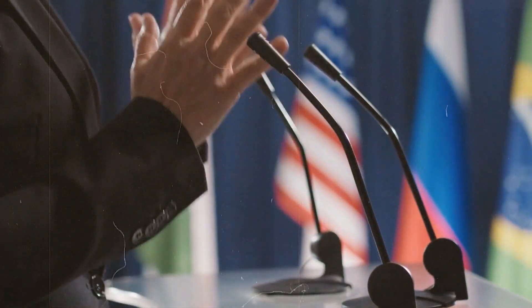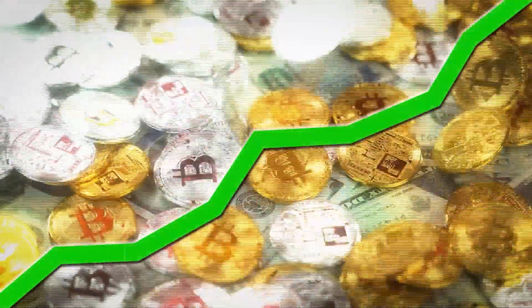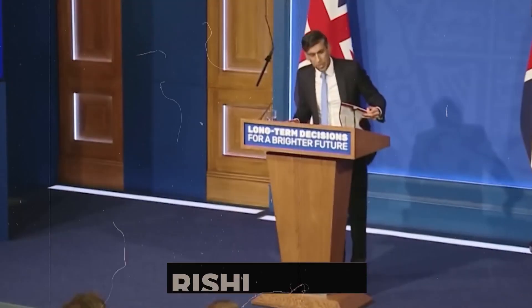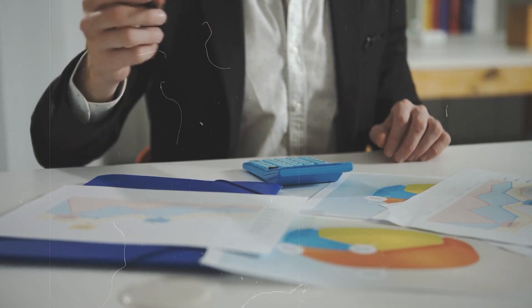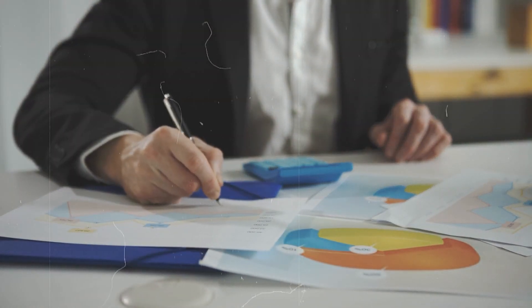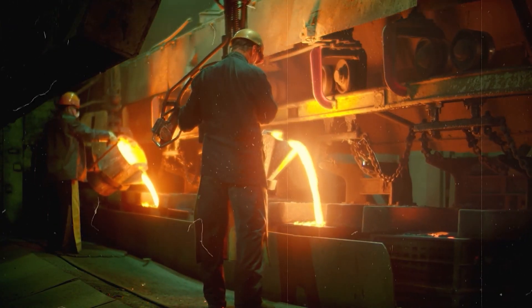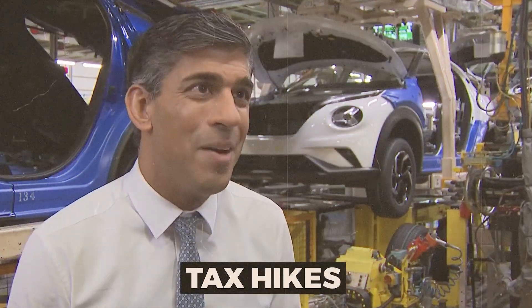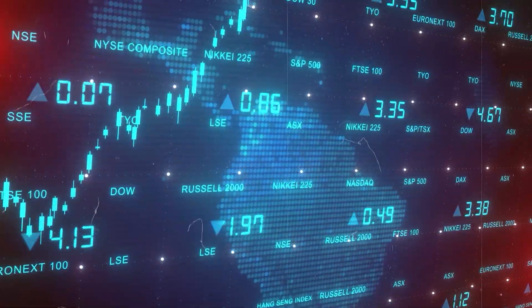Do you think the government's policy response has been up to the task? The big question now is, where do we go from here? Unfortunately, we don't see many promising solutions coming from the current government that could significantly turn the situation around. PM Rishi Sunak has so far failed to articulate a clear economic strategy that properly balances stimulating growth versus fiscal restraint. There seems to be no grand vision to boost productivity and competitiveness. Their policies remain overly focused on tax hikes and spending cuts — the same old austerity playbook that has potentially failed before.